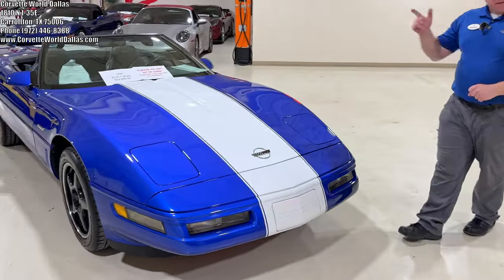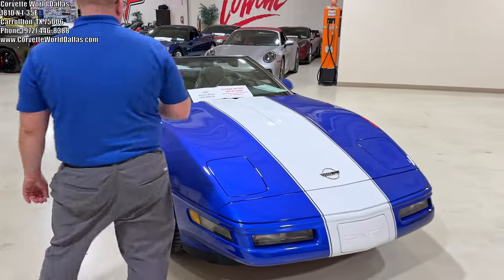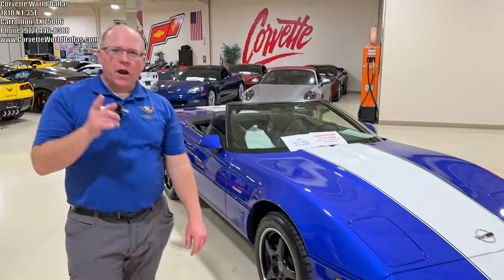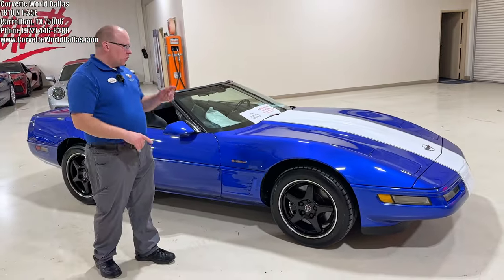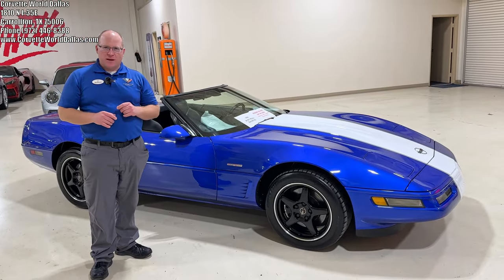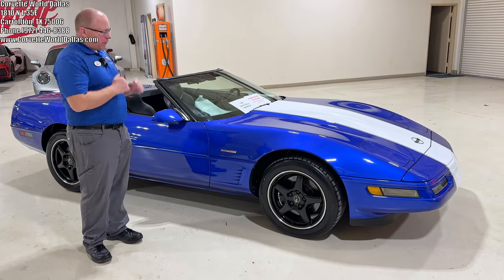1996 Grand Sport to be specific. This beauty is one of only a thousand made, one of only 190 that were convertibles, and one of only 61 with the suspension and the black interior setup. Yes, that is totally breaking down nerd style — bottom line, very rare car.